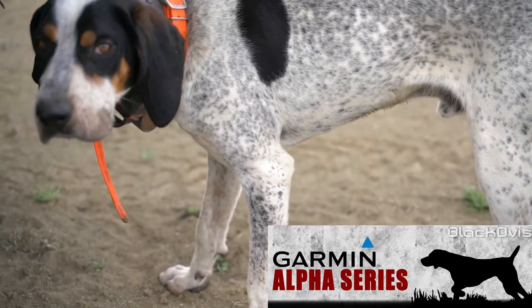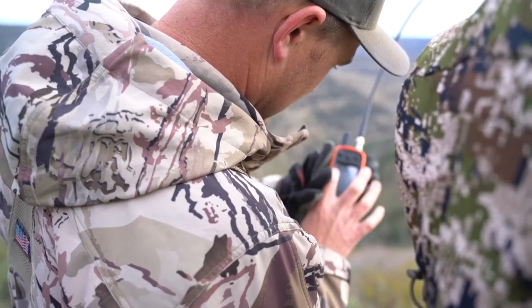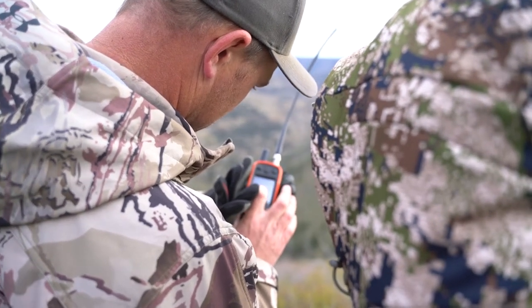Hey, this is Brad from Black Ovis and I'm here with Chris from Garmin. He's got some cool new products that we're going to go over today. Specifically, we're going to talk about the Alpha series — it's a really cool unit with tons of features packed into it. They've got a new unit, but Chris, first can you go over what the Alpha is all about, what guys are using it for, and hit some of the key points?